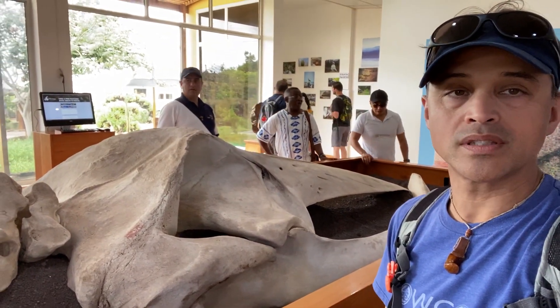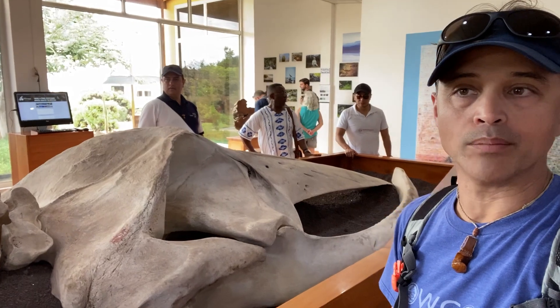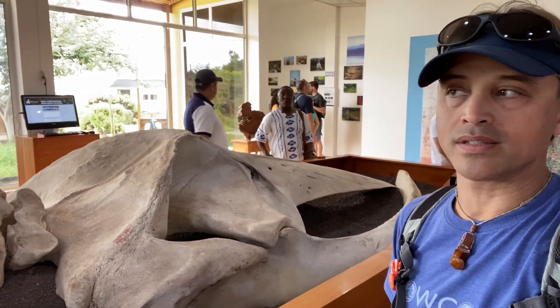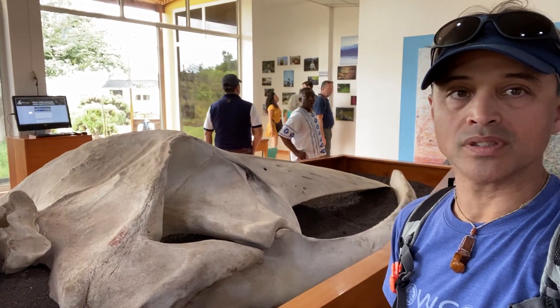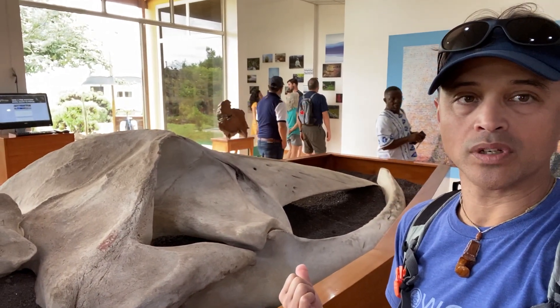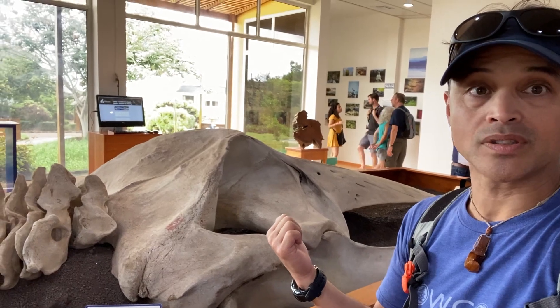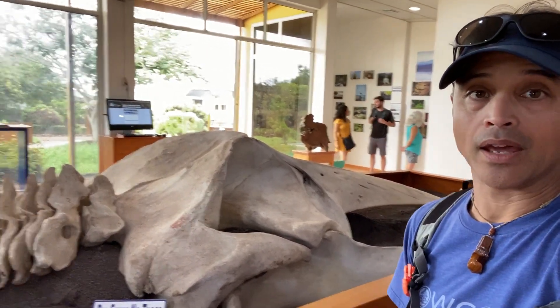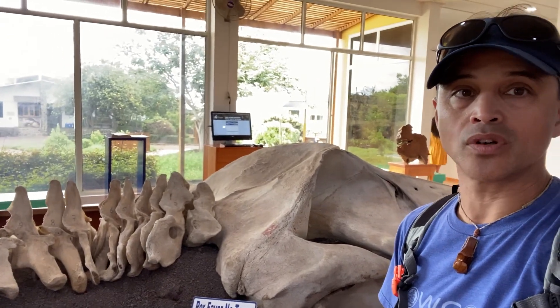I'm here at the Charles Darwin station in the Galapagos, looking at a whale skeleton. This is a typical example of the synapsid skull type — here you have a single-piece lower jawbone, a synapsid skull, probably three inner ear bones although those aren't visible here, and also seven cervical vertebrae.